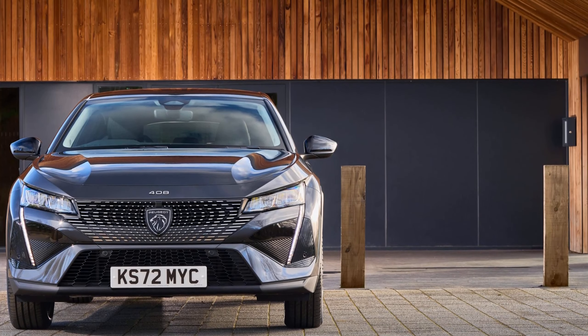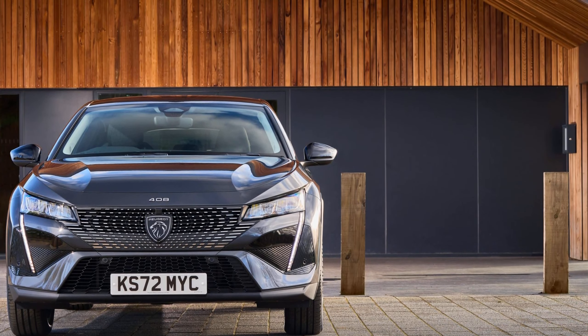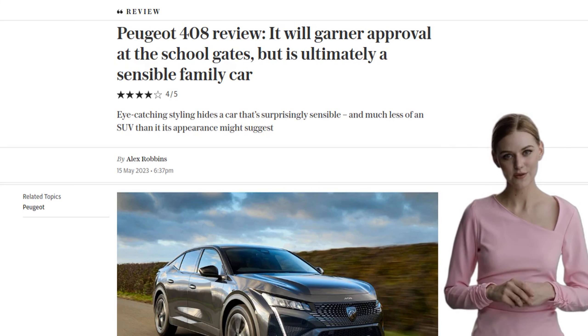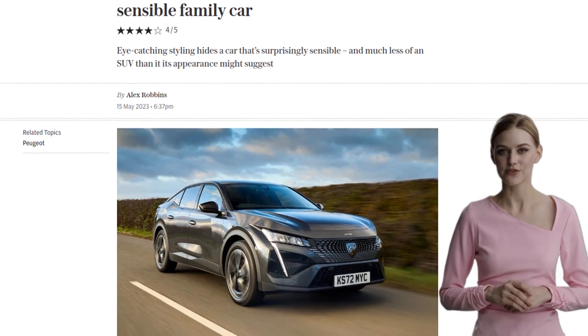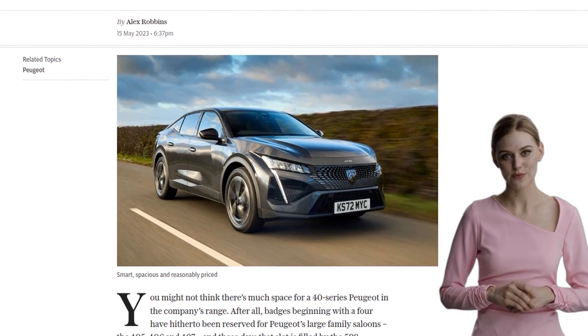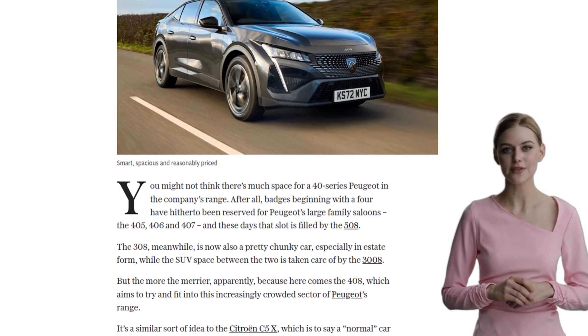Are you in the market for a new family car? Well, Peugeot might have just the thing for you. Introducing the Peugeot 408, a stylish and practical option that aims to fit into the increasingly crowded sector of Peugeot's range. But is it worth your consideration?